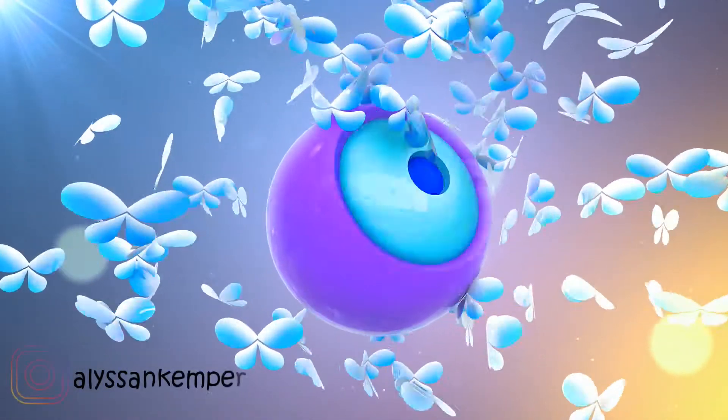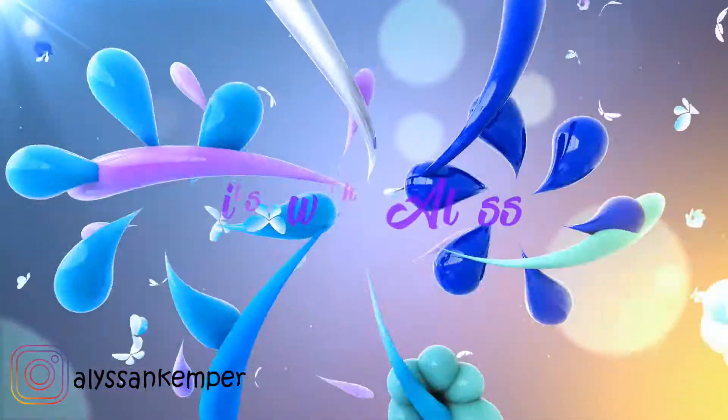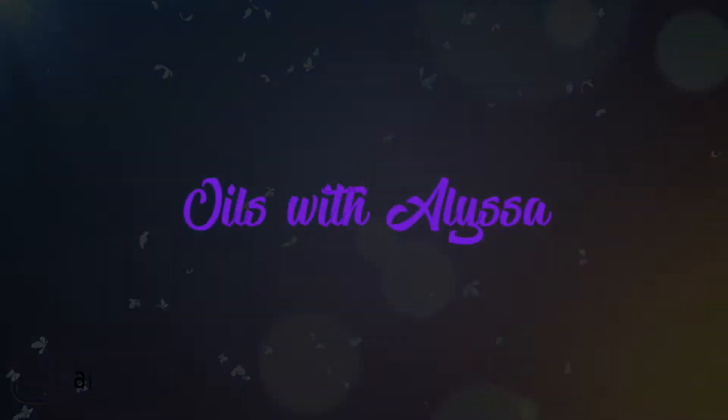Welcome everybody, happy to have you here today. I've got our monthly subscription box and I was finally able to get on Essential Rewards, so I'm going to talk a little bit about that too, and the benefits and why this month it really benefited my family. This is last month's promos — I was just able to order on Friday and it got here earlier today.